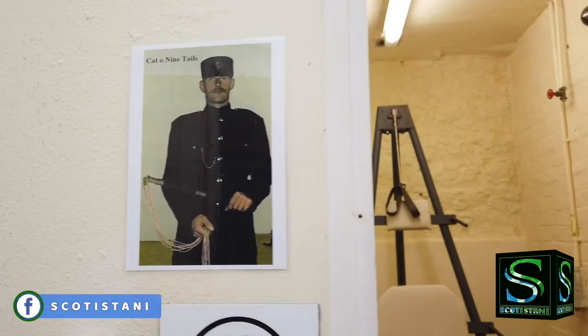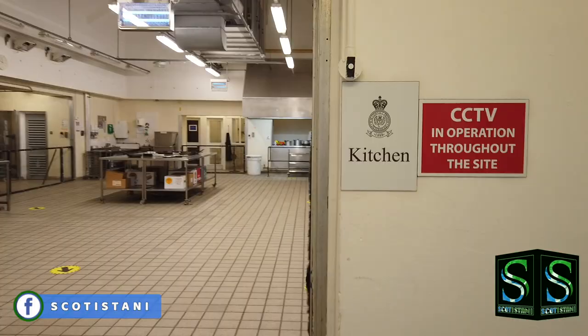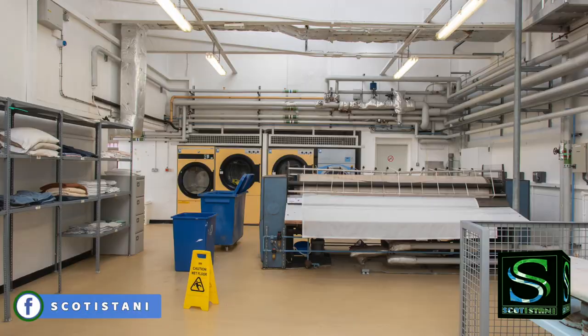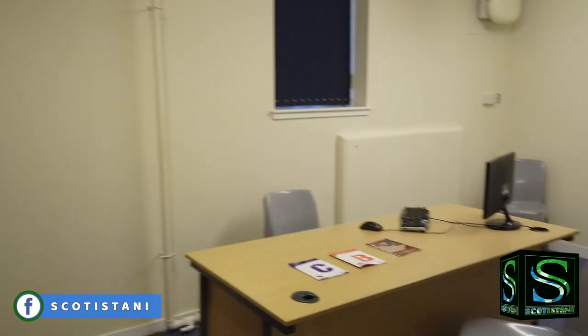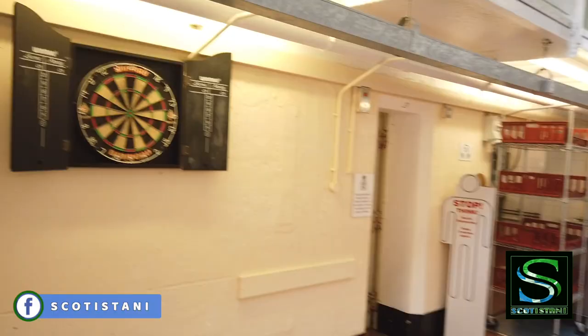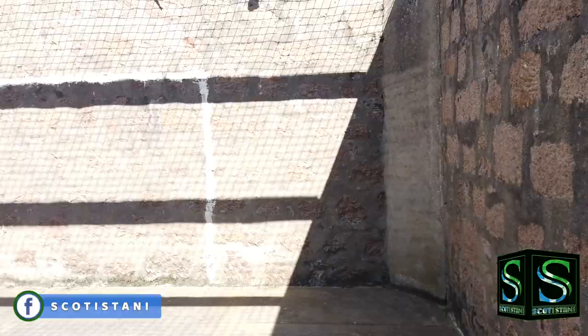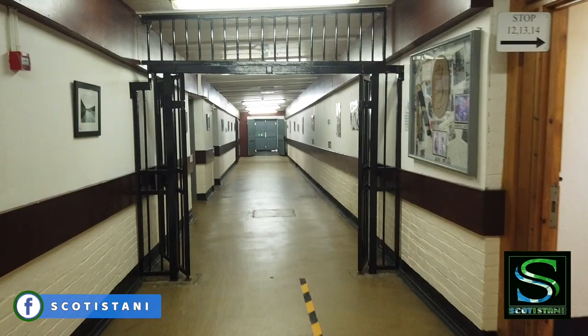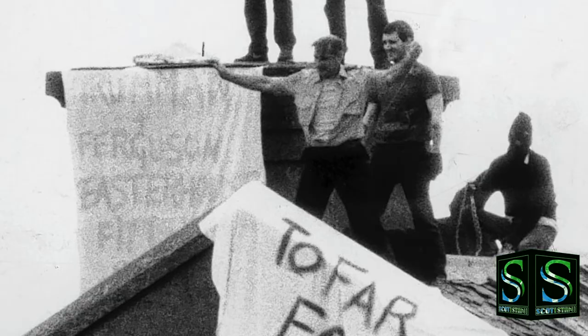The tour takes you to the former cell blocks, courtroom, punishment block, prison kitchen, former inmates' barbershop, laundry, shower block, hospital areas, exercise yard, outdoor exercise areas including a pen and football pitch, halls and corridors, and much much more.